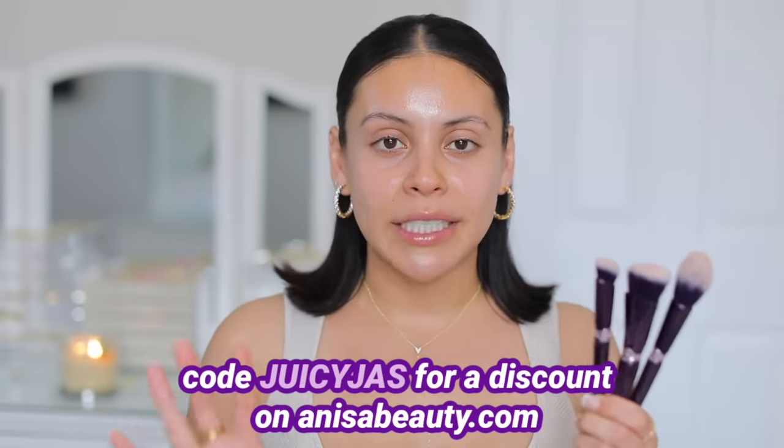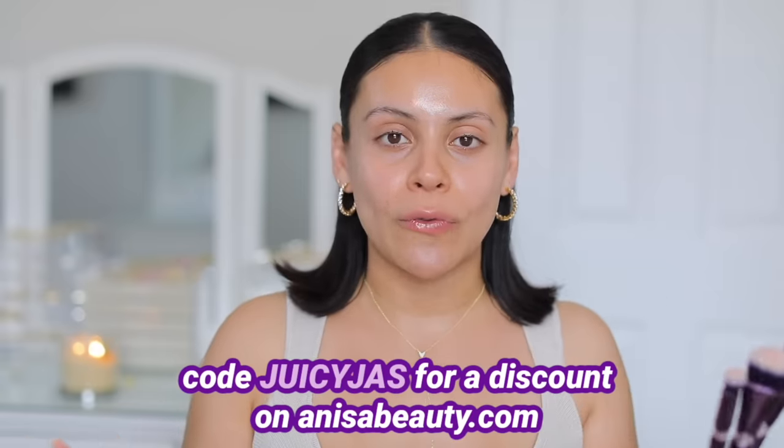Amazing quality top-tier brushes that are going to have you looking so flawless no matter how you do your makeup or what products you use. These brushes are beautiful and aesthetically pleasing — the handles, the bristles, they're soft, just top quality. You guys can use my code Juicy Jazz for a discount. These are also sustainably made, vegan, and cruelty-free, and I really just cannot do my makeup without Anissa Beauty brushes.